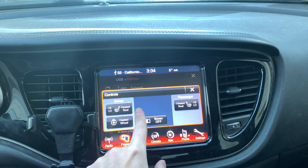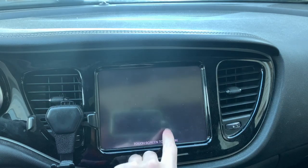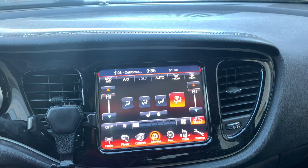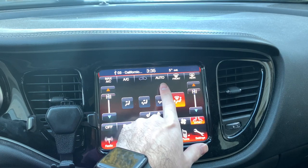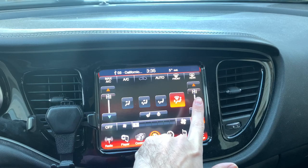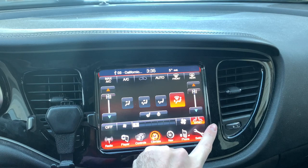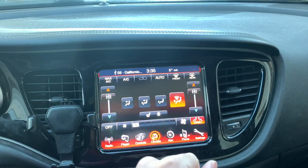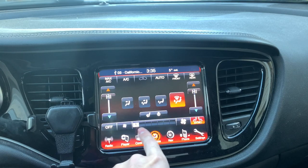You can turn on the heated seat for the driver and passenger, and the heated steering wheel. You can turn off the screen if you'd like. Climate options include max AC, regular AC, recirculating air, auto climate control, and front and rear defogger — which also does the side mirror defogger, so any snow on there will melt off. You also have dual climate zone control with sync on and off.